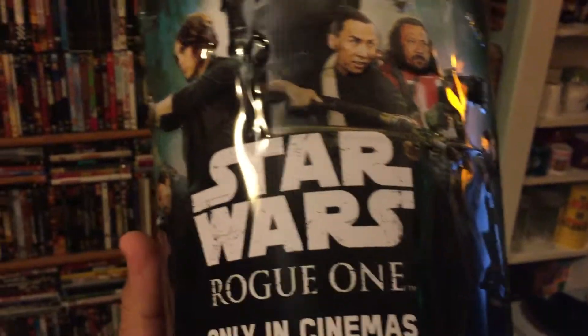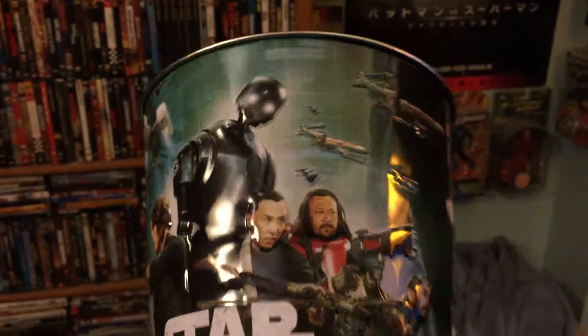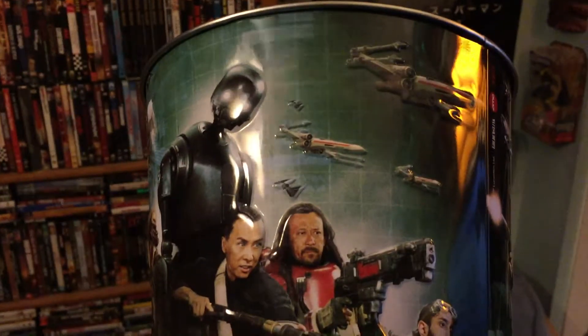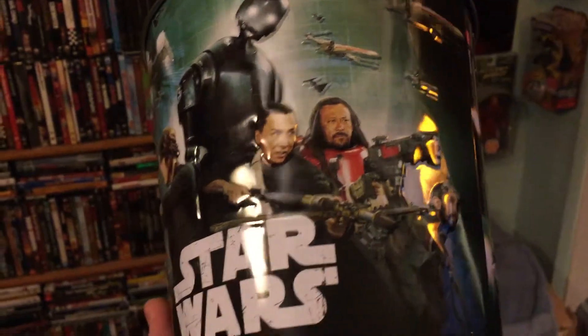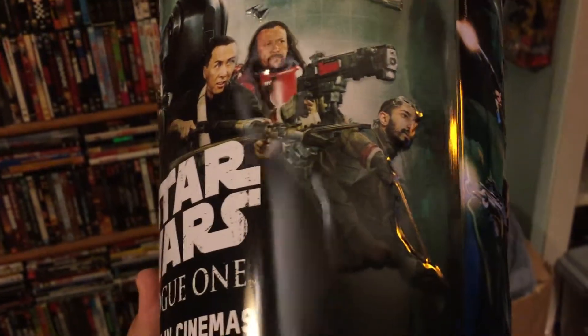I think if you guys go to your local AMC theater, you guys should pick these up because these are collectibles. And once they're gone, man, you're going to regret not getting one or all three of them.